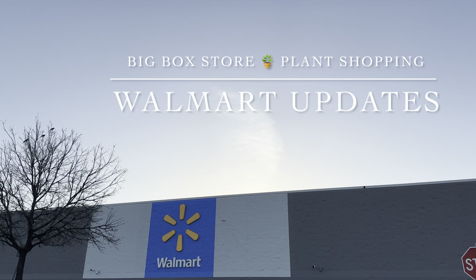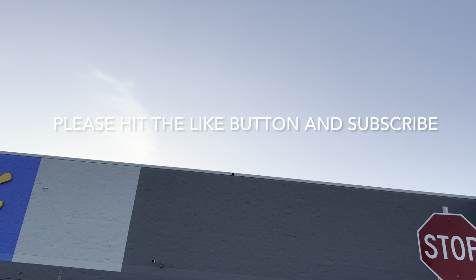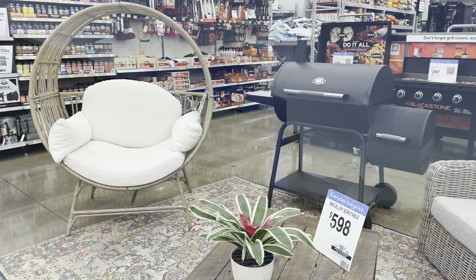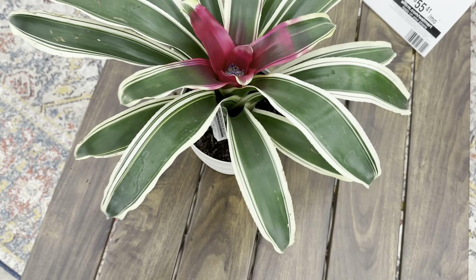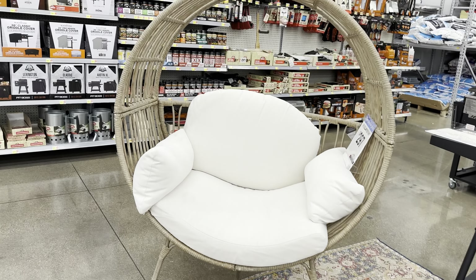Good day, my plant foldies! This is Richie of Growfolds, and today we will be big box store plant shopping at Walmart to see if there are any updates. If you haven't already, please don't forget to hit the like button and subscribe to my channel. This is a Walmart I actually frequent often, and today I'm just going to see if they have any updates.